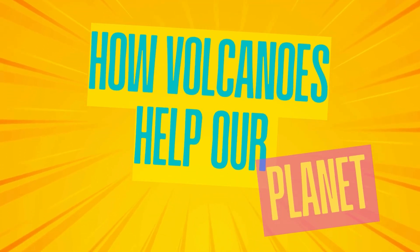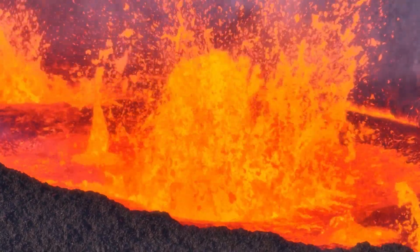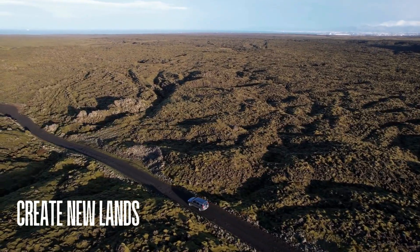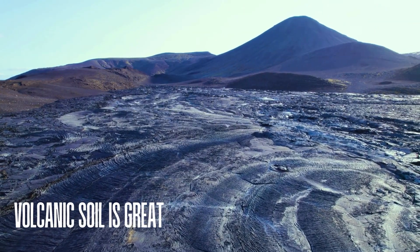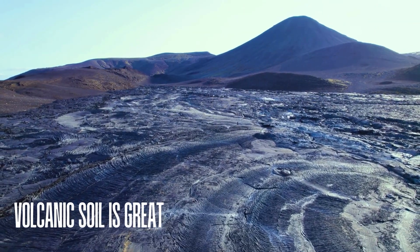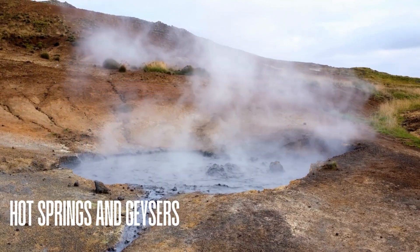Volcanoes aren't just scary — they're helpful too! They create new land, and volcanic soil is great for farming because it's full of nutrients. Hot springs and geysers near volcanoes also provide natural energy.